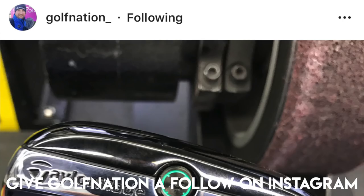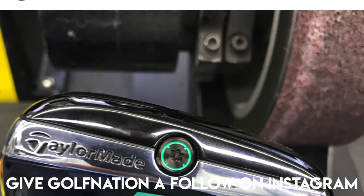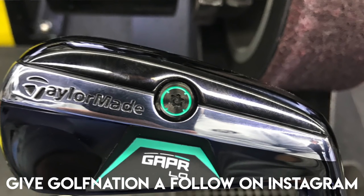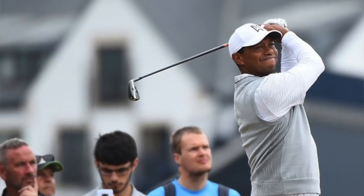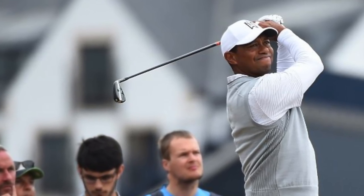The first place we've got to start is with a driving iron, and this is the GAPR Low. This was spotted first in the bag of Hao Tong Li, and today it was in the bag of Tiger Woods. That's always a big deal because it's Tiger Woods — and also, Tiger Woods is Mr Stinger. Obviously a lot of people now play that shot, but he is still Mr Stinger. It does look really, really cool, but I've just been sent the P790 driving iron, which is an absolute beast.